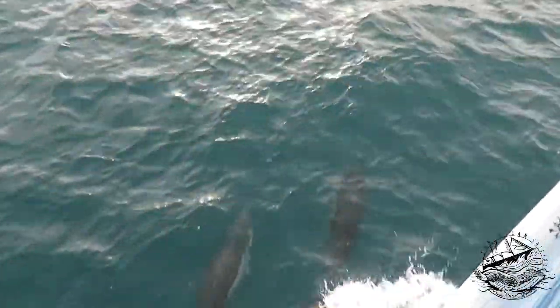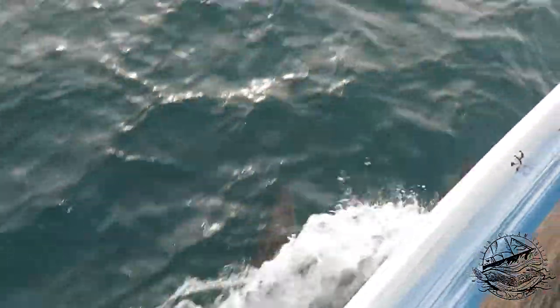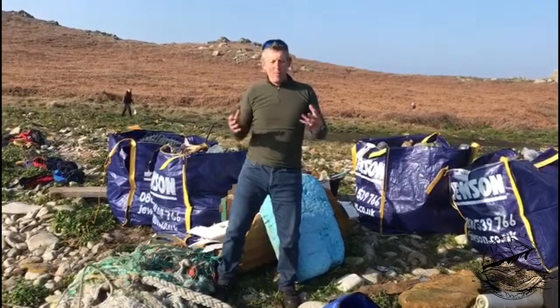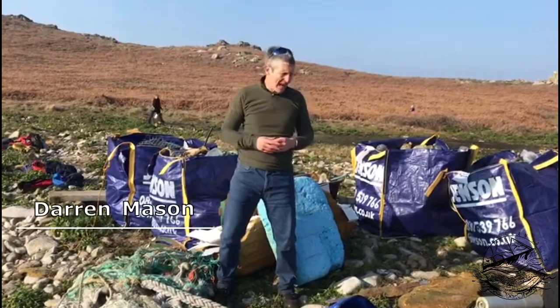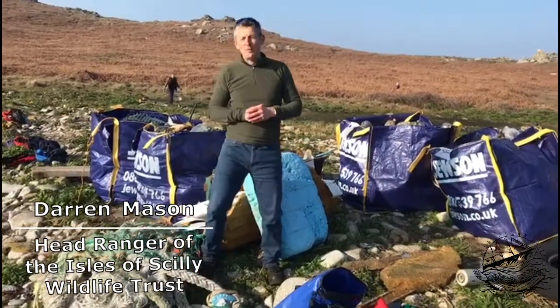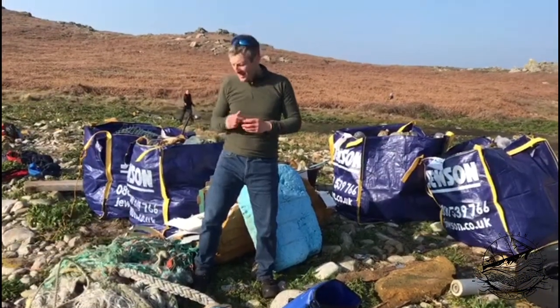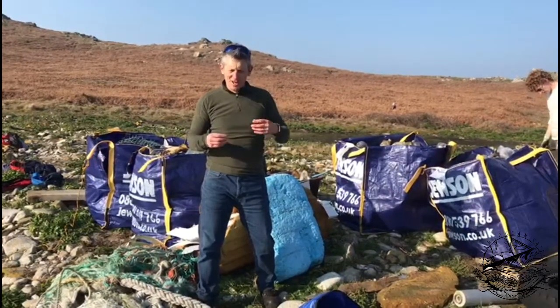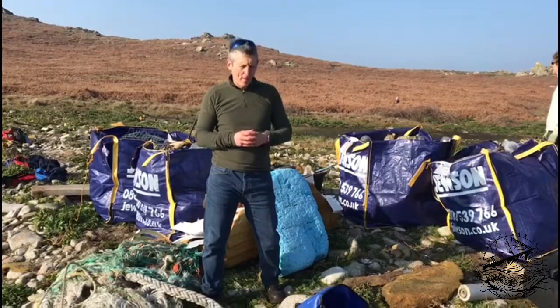The Gulf Stream Ocean Current brings much plastic debris to the islands, making the Isles of Scilly particularly vulnerable. One big problem here across Scilly, as you can see, is marine debris and marine plastic, which is a major problem. On every tide, on every wind, you tend to find something new that washes up.